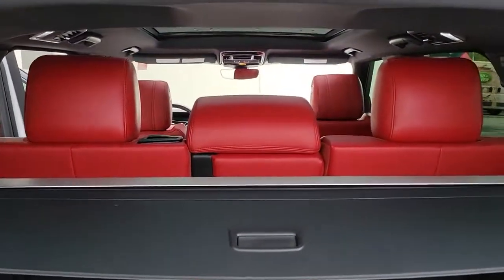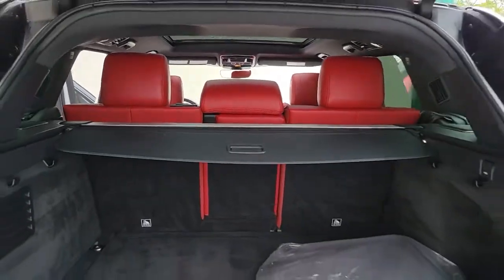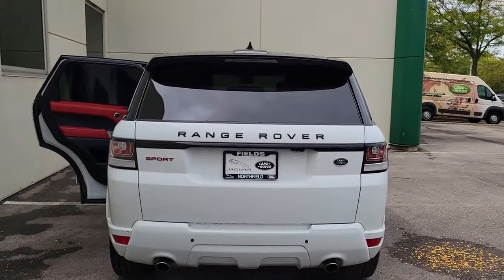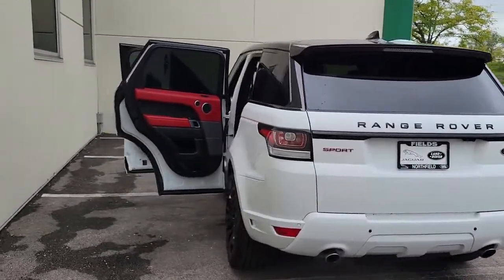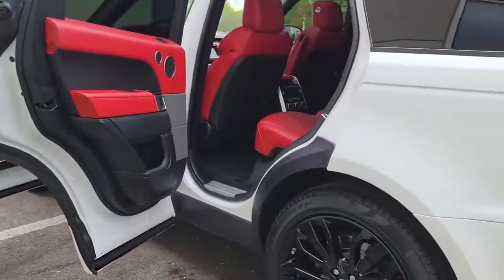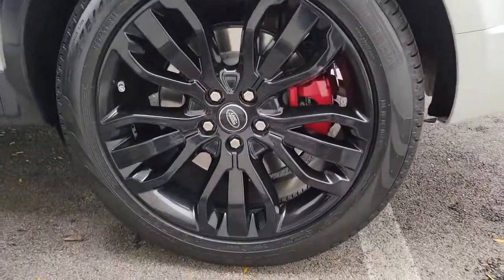The following are some of this vehicle's highlighted options: panoramic roof, navigation system, keyless entry, sun/moonroof, four-wheel drive, power liftgate, remote engine start, keyless start, heated rear seat, and cooled front seat.